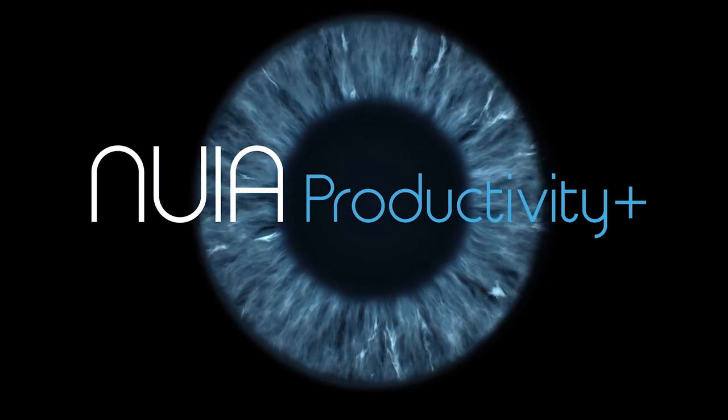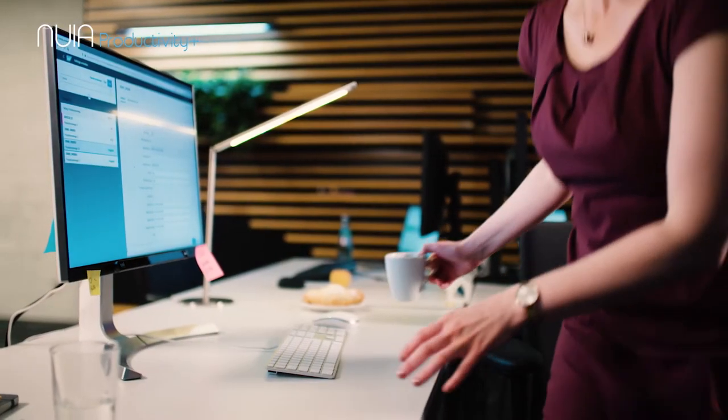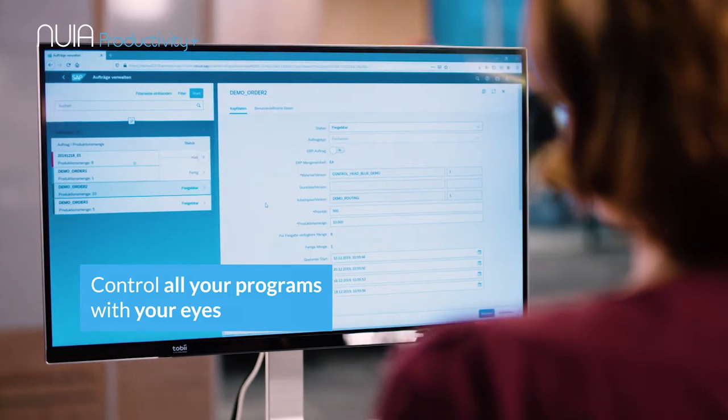Nuya Productivity Plus – Interaction at a Glance. Upgrade to Nuya, the intelligent control software that transforms your eyes into an input device to operate your workplace of the future.